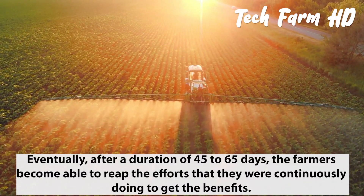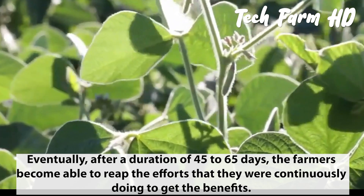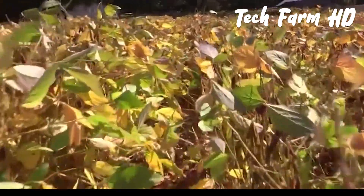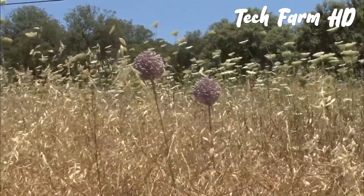Eventually, after a duration of 45 to 65 days, the farmers are able to reap the benefits of their continuous efforts. Besides, the planting period mentioned above is the one that leads to maximization of profit.